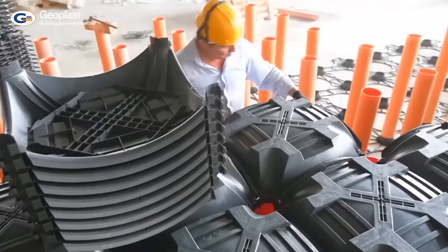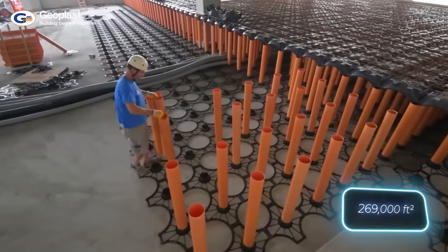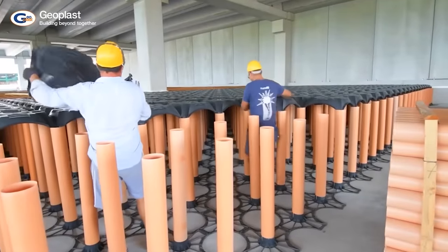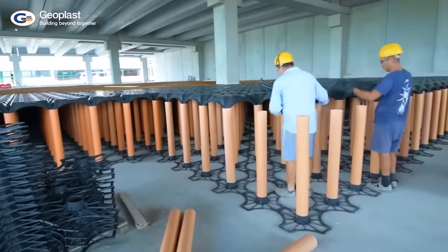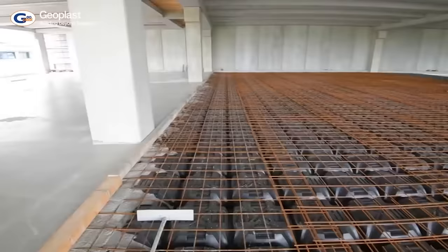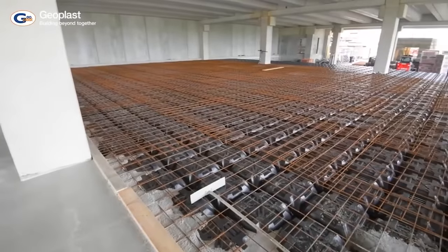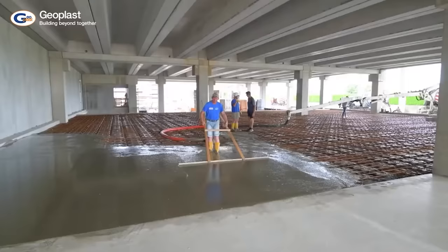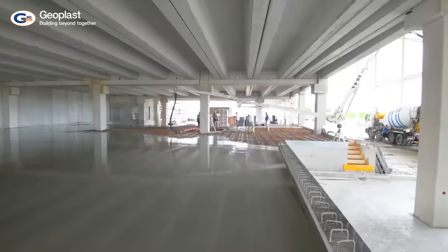For example, this formwork was used during the construction of a 25,000 square meter campus, reducing the duration of certain works by up to 80%. In the video, you can see the expansion work on a 3,000 square meter cold store where the usual temperatures are minus 25 degrees Celsius. The formwork made it possible to create the ventilated cavity needed to combat excess humidity, preventing warping and cracking of the floor.